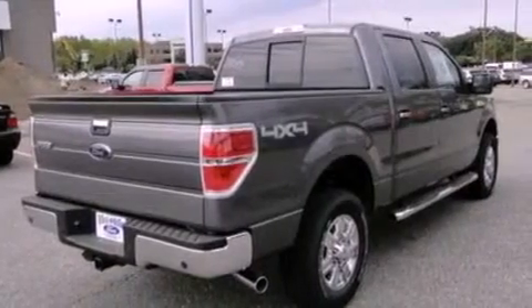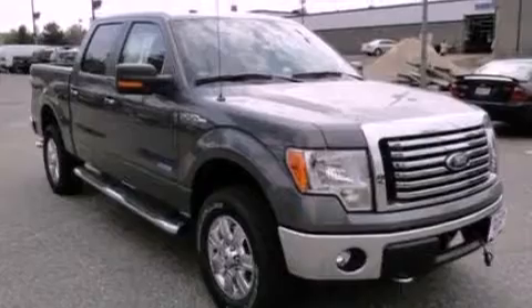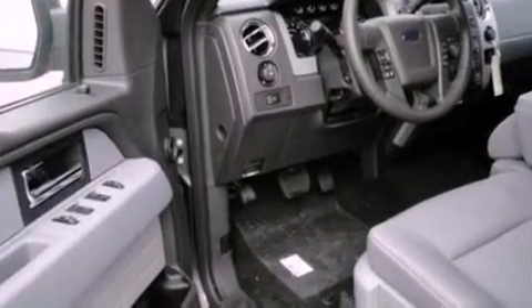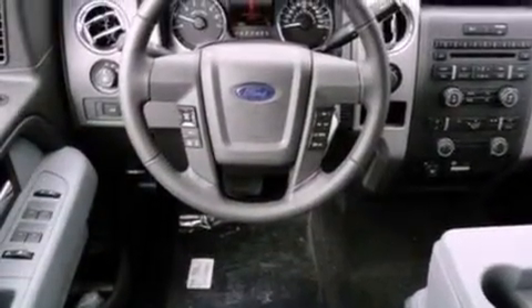All of the following features are included: a double wishbone independent front suspension, a low-tire pressure indicator, traction control and stability control systems, automatic locking wheel hubs, 12-volt power outlets, an anti-lock braking system, side curtain airbags, door reinforcement beams, air conditioning, and an anti-theft protection system.